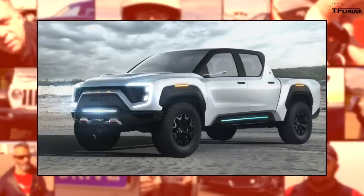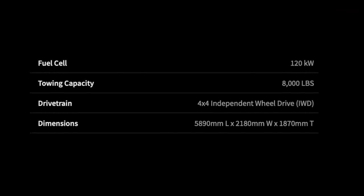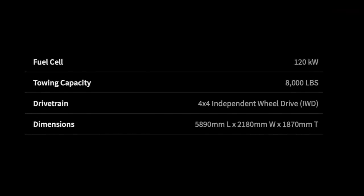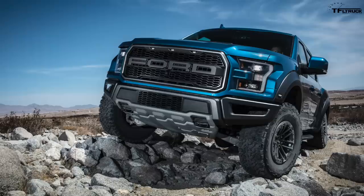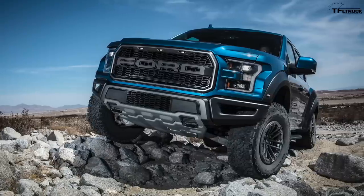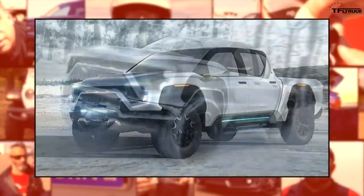The maximum towing capacity for the Badger is listed at 8,000 pounds, which doesn't sound like a lot by today's half-ton standards, but for an off-road truck like the Ford Raptor, 8,000 pounds is basically what the crew cab Raptor can tow as well. Of course, when you load an electric truck with a heavy trailer, range drops dramatically — something we found out firsthand when we tested our Tesla Model X.